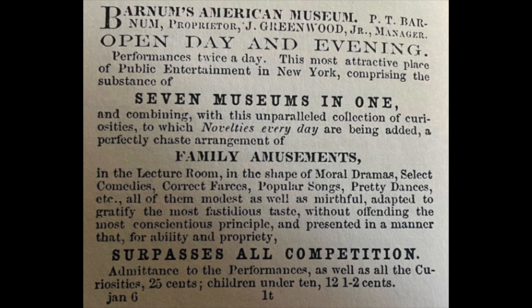You can tell this ad is directed towards families mostly because he comes right out and says 'family amusements.' He takes it even further when he describes them as 'a perfectly chaste arrangement of family amusements.' Chaste just means not derogatory, not sexual — family oriented. He goes on to describe moral dramas, select comedies, correct farces, popular songs, pretty dances, describing them all as 'modest as well as mirthful' — funny and in good taste — and 'adapted to gratify the most fastidious taste without offending the most conscientious principle.' All language that lets people know everything is in good taste and this is a family-friendly environment.